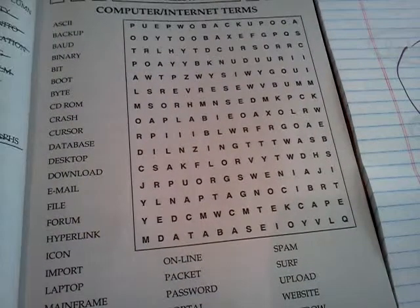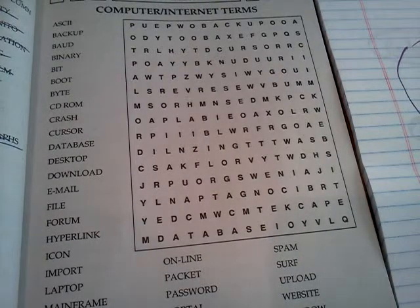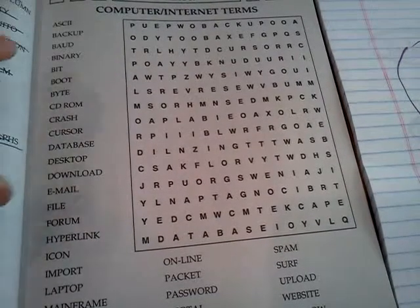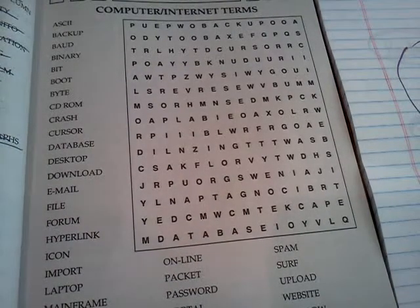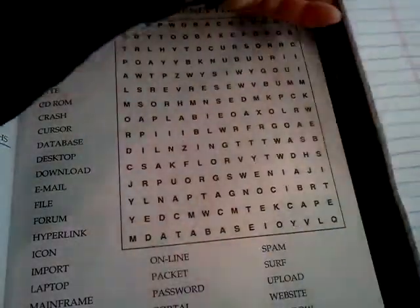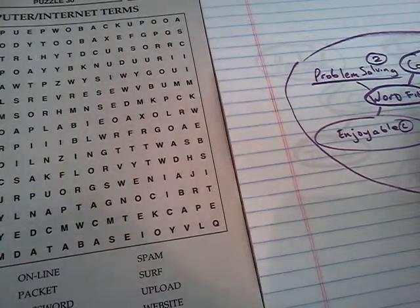I find that a dollar goes a long way to developing various important aspects of a child's cognitive ability — their ability to think, put together ideas, or string together thoughts. This one was kind of appropriate: it says computer and internet terms. How does a word find benefit a child? I wrote this plan up here and I'm going to follow it while I'm discussing this concept.